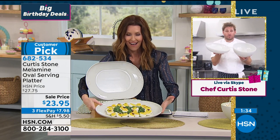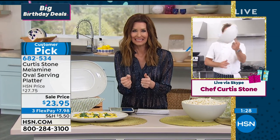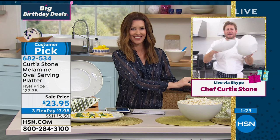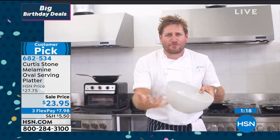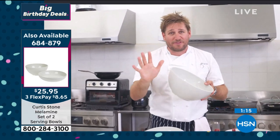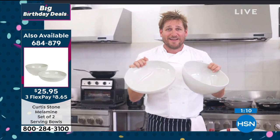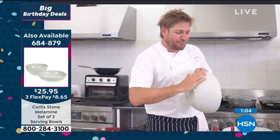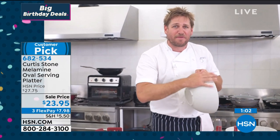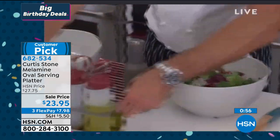Whether you want the bowls or the platters — how mad would you be if you found your son or husband tossing one? You're going to say, what are you doing, you'll break it! Well, guess what? You're not going to break it. It's made of melamine so it looks like porcelain, but it's brilliant for outdoor entertaining. If the kids drop it — I have an eight-year-old and a five-year-old — you don't have to worry. You get that beautiful glazed look on the inside and a matte finish on the outside. A very contemporary look.